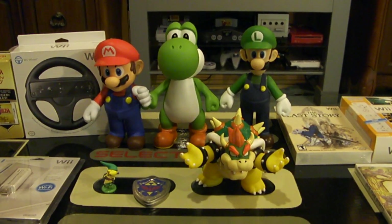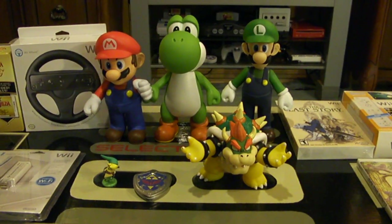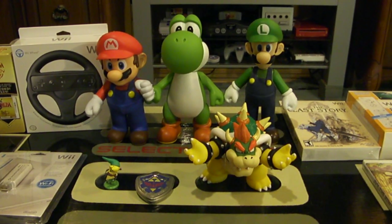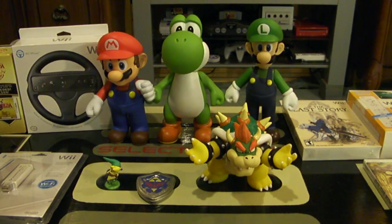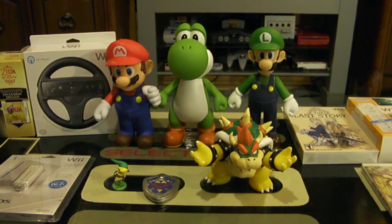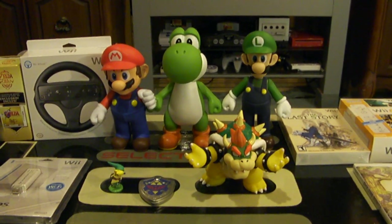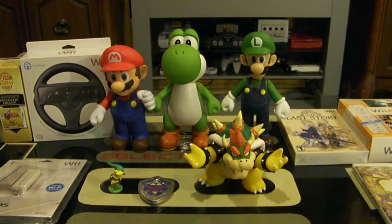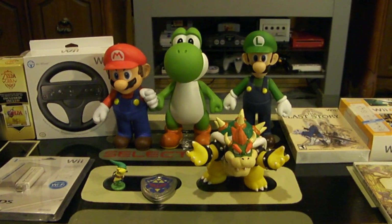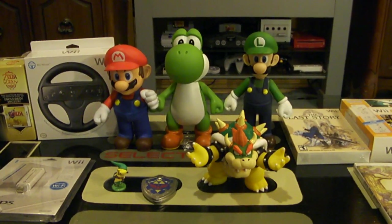Hey Nintendo fans and collectors, this is lithium zero one seven from Nintendo Collecting 101, bringing you collecting tip number 69: The Right Fit. If you're a collector and you have a place for your games — maybe not an entire room, just a location in your bedroom or on a certain wall — I strongly advise you to keep in mind, before you even buy an item, where that item will go and where that puzzle piece fits in your collection.